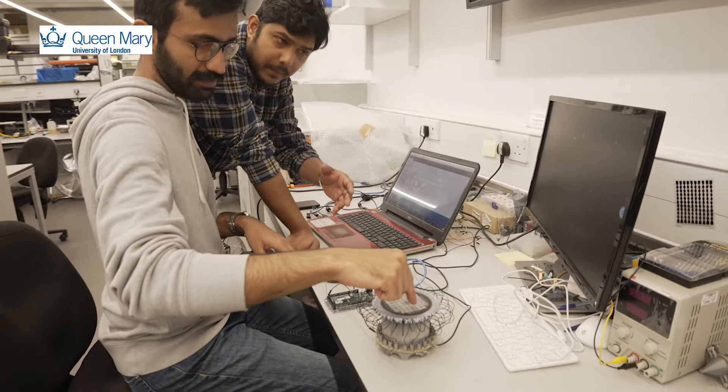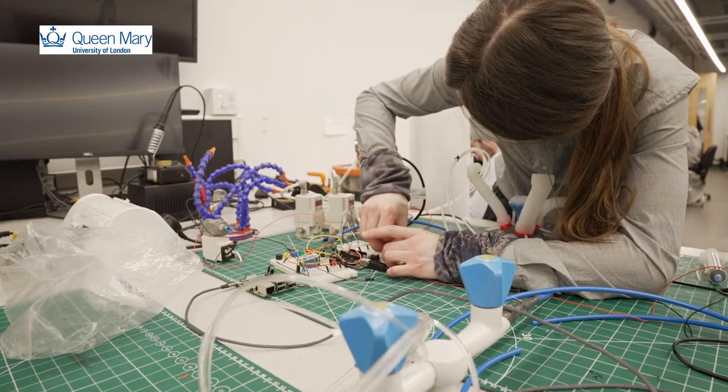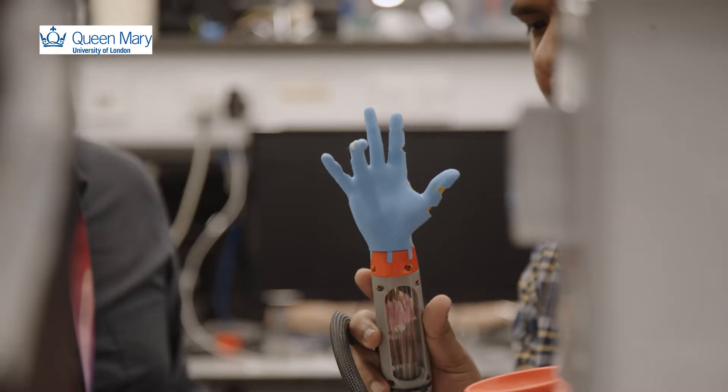Our robotics lab focuses on a wide range of robotics. Today we will focus on soft robots. They're very dexterous and they can move in a very natural way, maybe a bit like a tentacle of an octopus or like a snake.